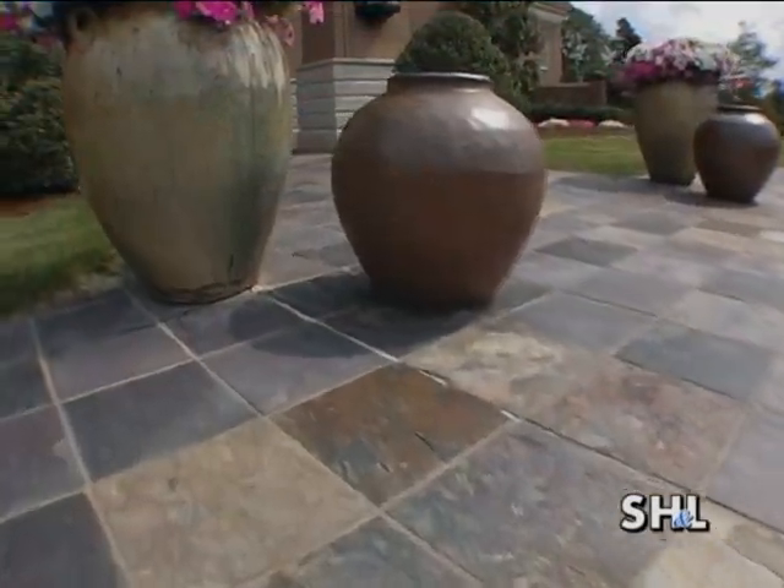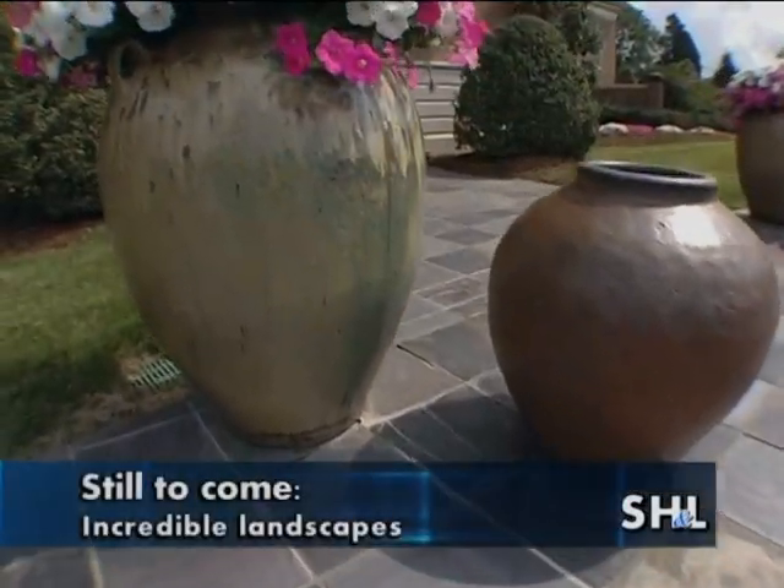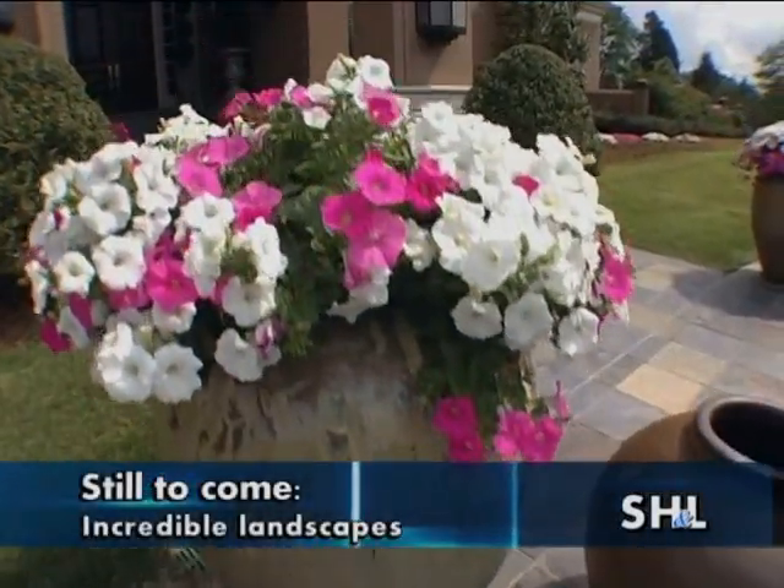Up next, we'll view the sublime landscape and hear about the meticulous upkeep on the grounds.